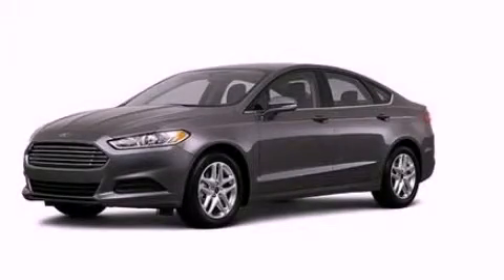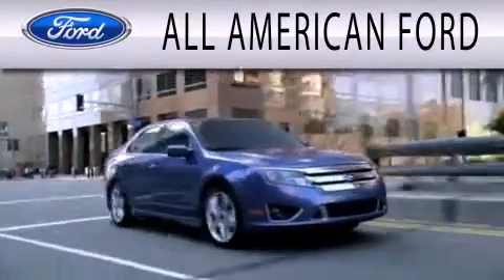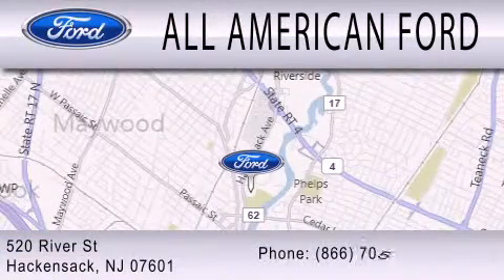Please call us today for more information on this great vehicle. All-American Ford is dedicated to doing everything possible to ensure that the experience you have of selecting your next vehicle is as pleasant as possible. We're located at 520 River Street in Hackensack.